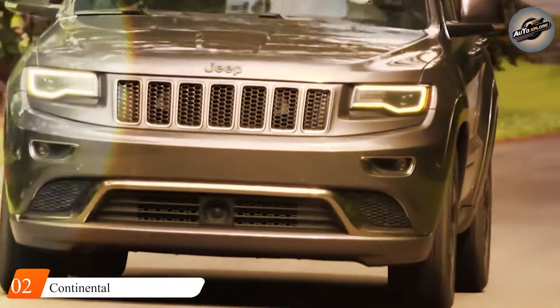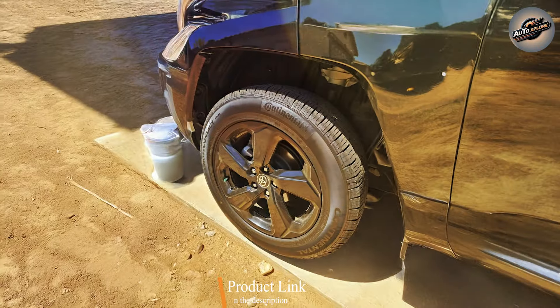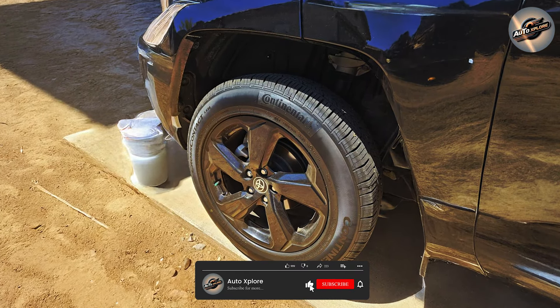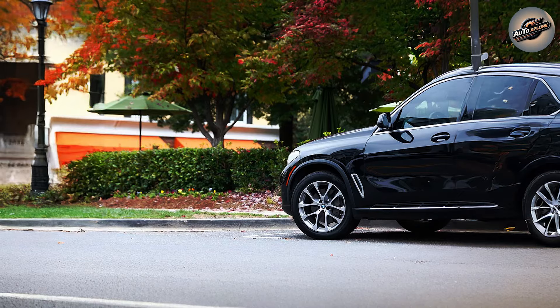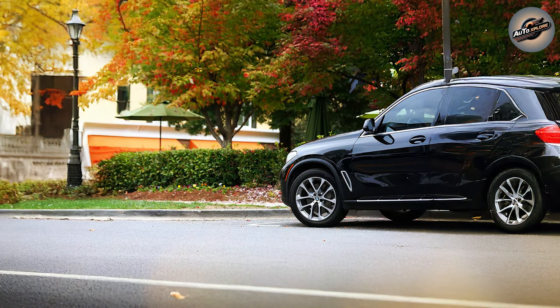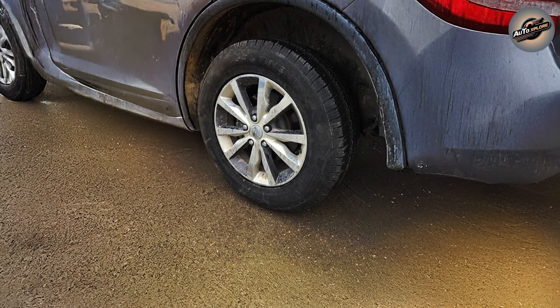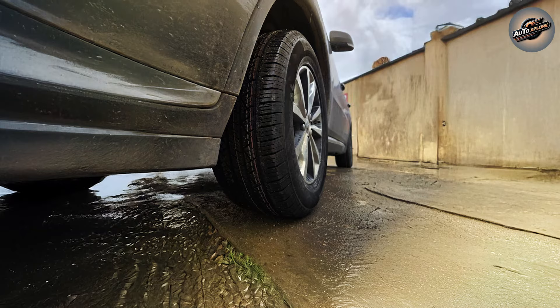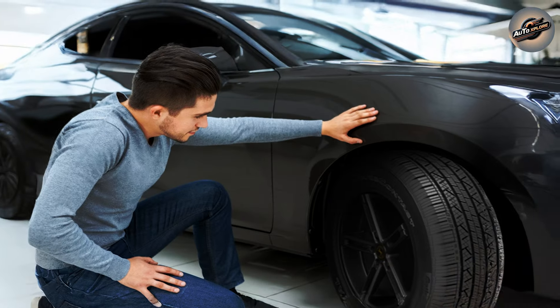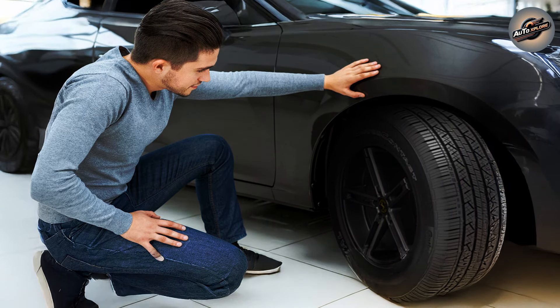Second place goes to the Continental Cross Contact LX25. This tire is an excellent choice for anyone seeking a blend of comfort, fuel efficiency, and durability. It's an especially ideal fit for drivers who spend a lot of time in cities but still enjoy driving their SUVs on long excursions. Continental has equipped the LX25 with EcoPlus technology, which is intended to enhance fuel economy and minimize CO2 emissions — a significant advantage for eco-conscious drivers. One of the things that distinguishes the LX25 is its comfort ride technology, which reduces road vibrations, allowing you to ride more smoothly and quietly, especially on uneven ground.